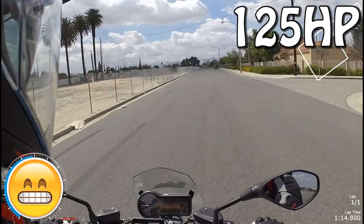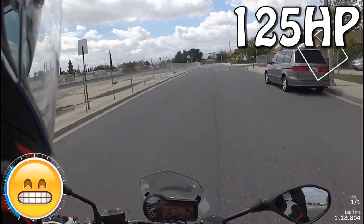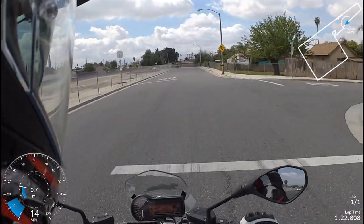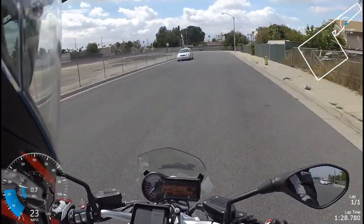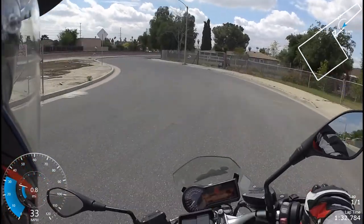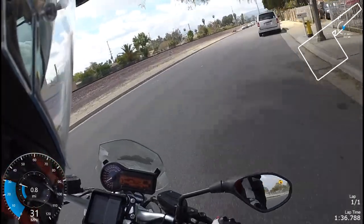Whoa! The bike has quick shift. It also has the gear shift assist pro that allows you to upshift and downshift without using the clutch. You just stay on the throttle, no clutch, and shift right through the gears. For downshifting, as you decelerate you can downshift and it'll rev-match, which is one of those features that once you try it, it's hard to go back from.